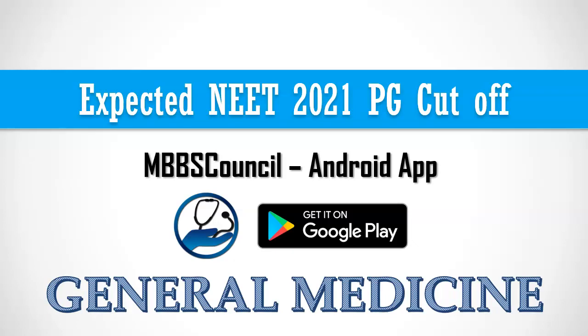Welcome to MBBS Council. In this video, we are going to see the expected NEET 2021 PG cut-off for MD General Medicine in Government Medical Colleges. You can find last year's cut-off for all PG courses in the MBBS Council Android app. You can find the link in the description below.